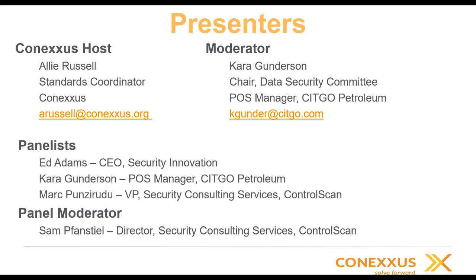I'm Cara Gunderson, chair of the data security committee for Conexus, and during the day I'm the point of sale manager at Sitka Petroleum. Our panelists today: Ed Adams, CEO of Security Innovation; myself; Mark Panzerudu, vice president of security consulting services with ControlScan; and our panel moderator Sam Van Steele, director of security consulting services with ControlScan. We have a heavily stacked group of subject matter experts and we appreciate everybody's time today.